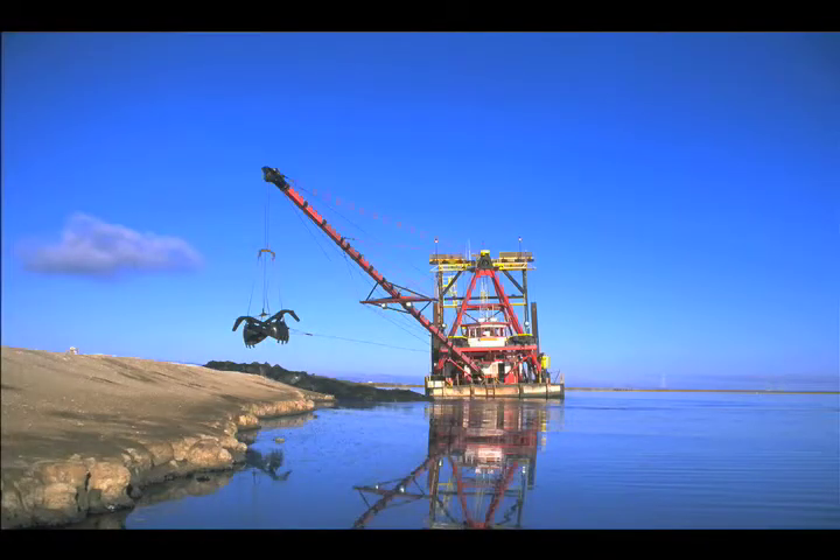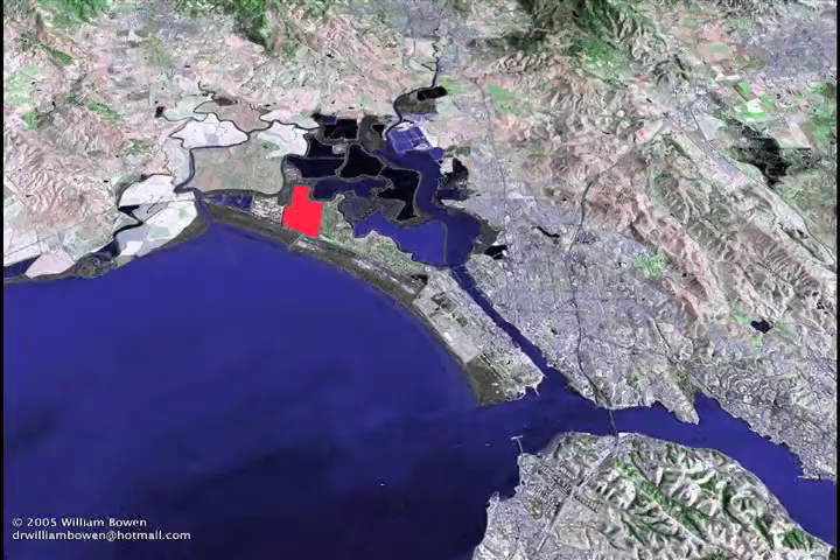Leslie Salt came in in the early 1950s and started building up the levees around these islands so they would hold water. They would bring water into the first pond and then pump it to the second pond, continuing to move water from one pond to the next. As the ponds moved in a northerly direction, the water would become increasingly salty due to evaporation from the sun and the wind.